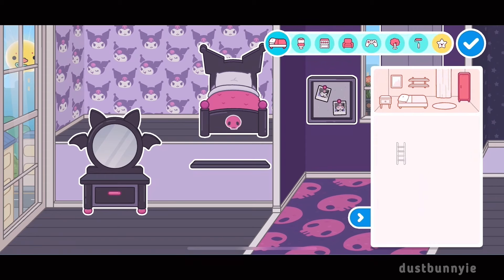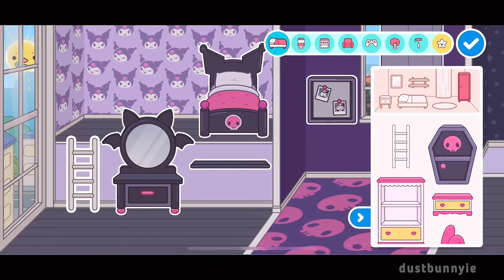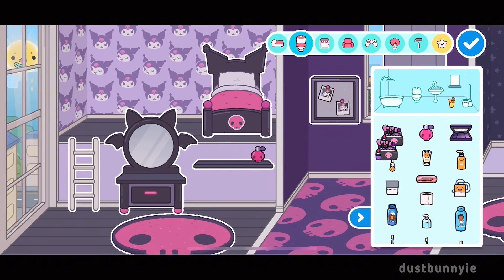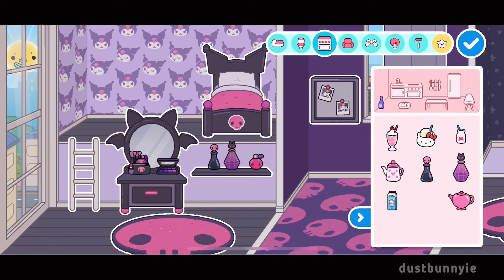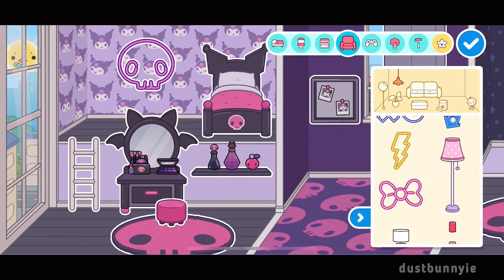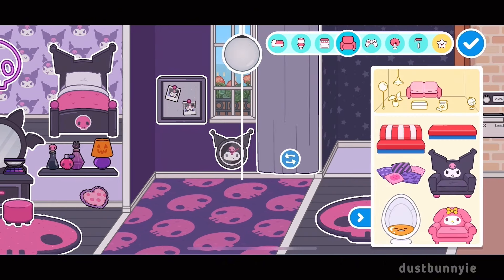I'm obsessed with Kuromi so I have to start with her first. Look at all the little furniture she has in her room — like this little Kuromi rug, I'm obsessed. I actually need that in real life! And the perfume and makeup bag, it's so cute. I need to look and see if they make Kuromi makeup. I'm loving her little bedroom with the skull neon sign — I'm thinking about getting that in real life, it's so cute.